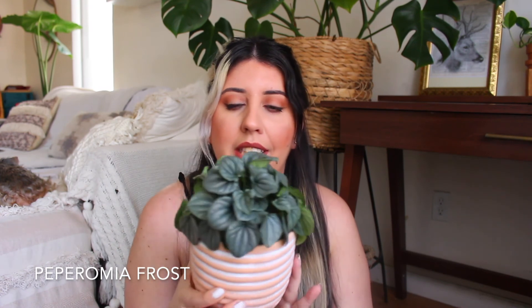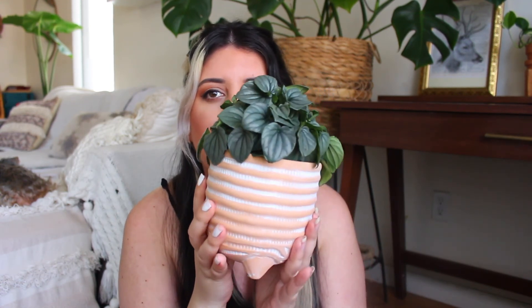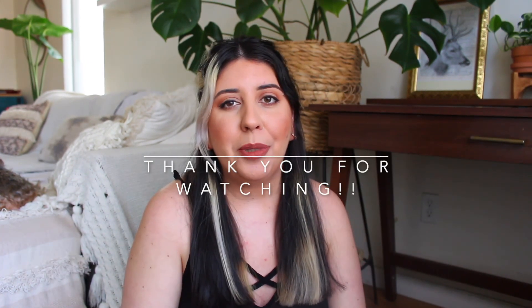The last plant in this haul is this little cutie — a Peperomia frost. I believe that's the name. Look at the cute little pot it came in! I actually wanted this one for a long time but forgot about it, and when I saw it I was like 'oh my gosh it's so cute.' I don't know much about it yet but I'll find out. I got this one at Lowe's. That's it for this plant haul — I hope you guys enjoyed it!